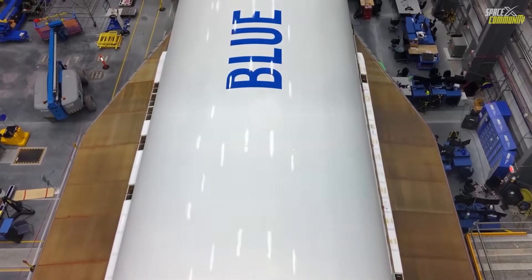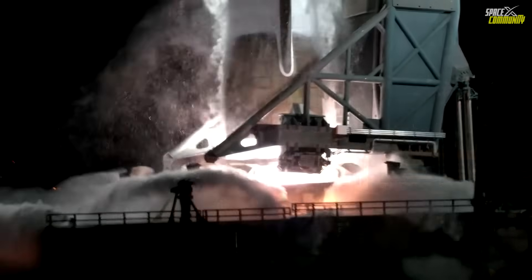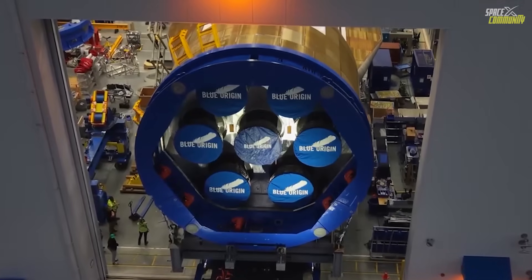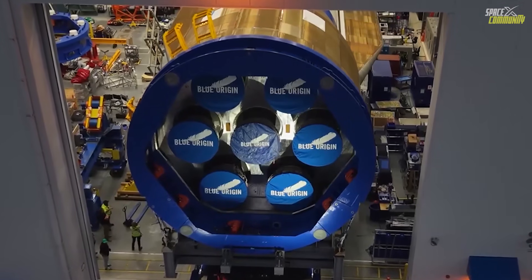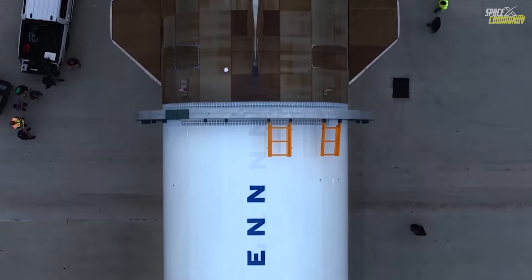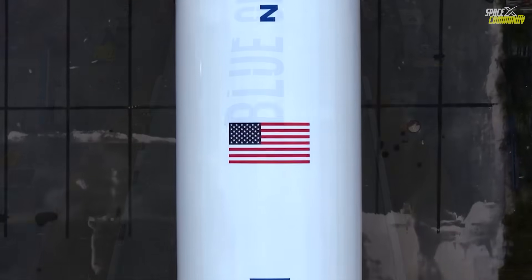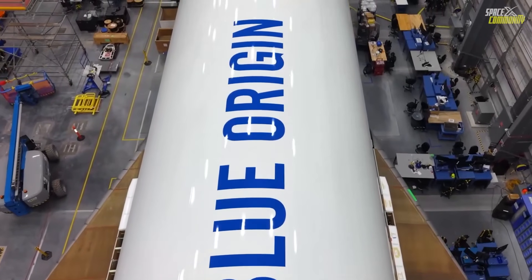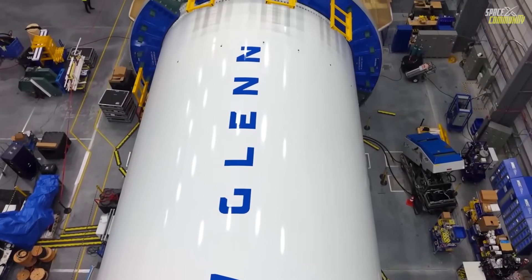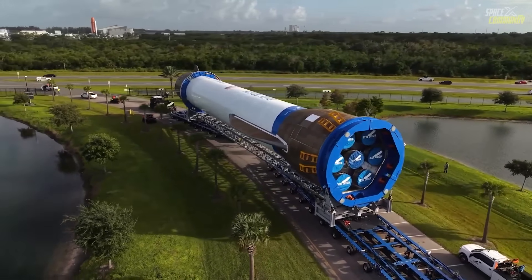After so many delays, so many jokes, so many doubts, Blue Origin finally delivered a moment that felt historic. A recovery that wasn't just good for a first flight, but good, period. And if this is what New Glenn can do on day one, the next few years of the space race between SpaceX and Blue Origin are going to be far more intense, far more competitive, and far more exciting than anyone expected. Because for the first time in a long time, it feels like there isn't just one company pushing the limits of reusability. Blue Origin is officially in the fight. New Glenn's power slide landing wasn't just a recovery — it was a statement.